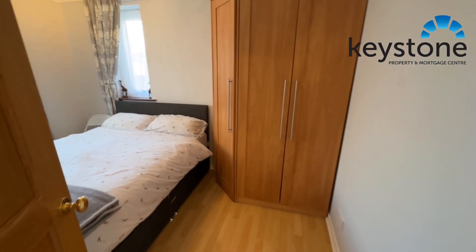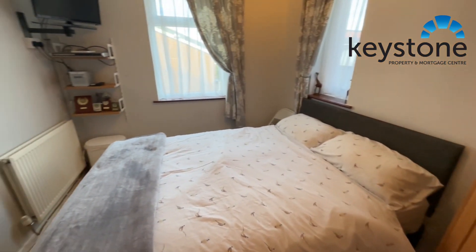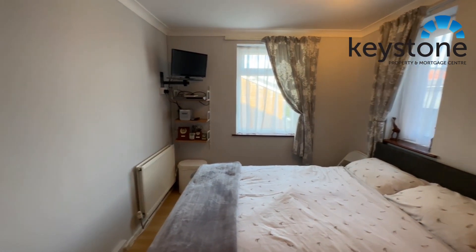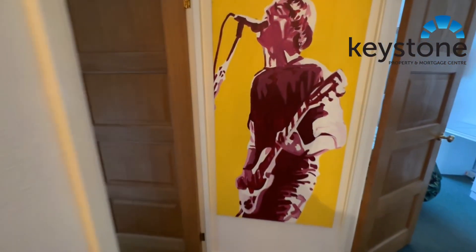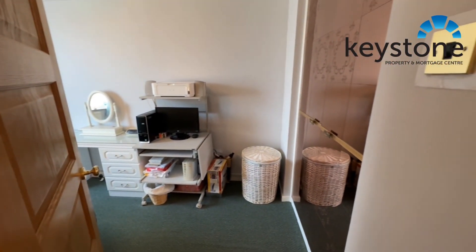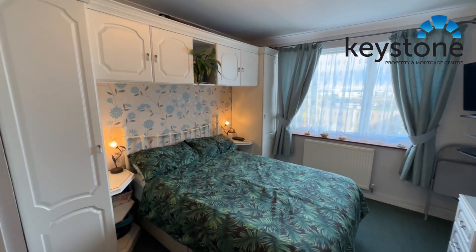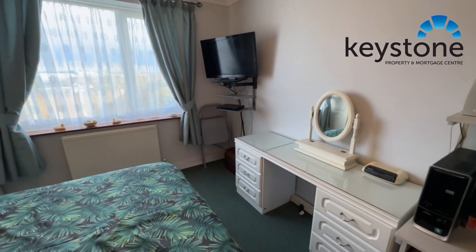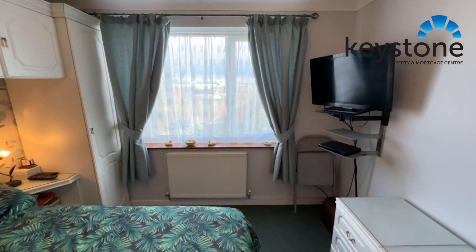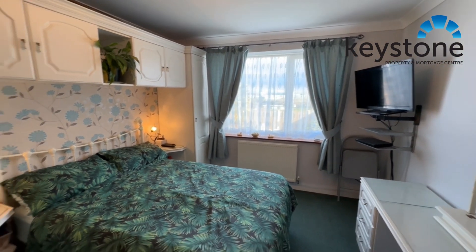So into bedroom two — we've got these fitted wardrobes just there on the right. And then down the hallway we have the main bedroom here with fitted wardrobes again on the right hand side, and also some wardrobes around the bed as well. Space for a dressing table just there, and a lovely view out of this window over the garden and the fields at the back.